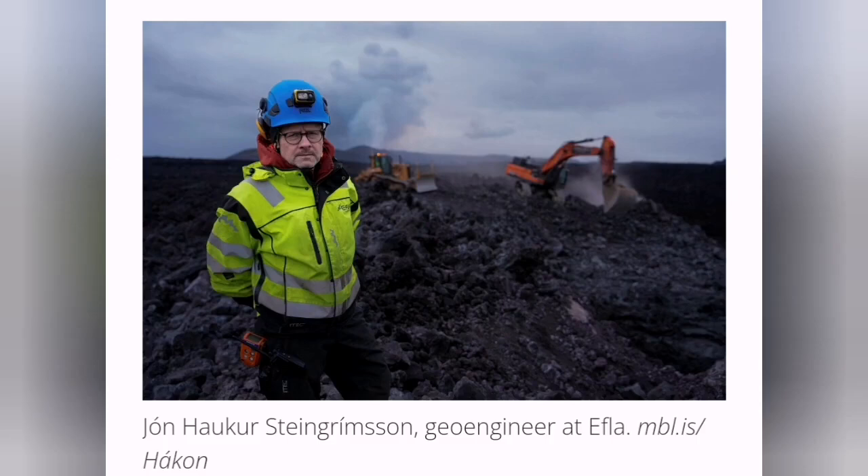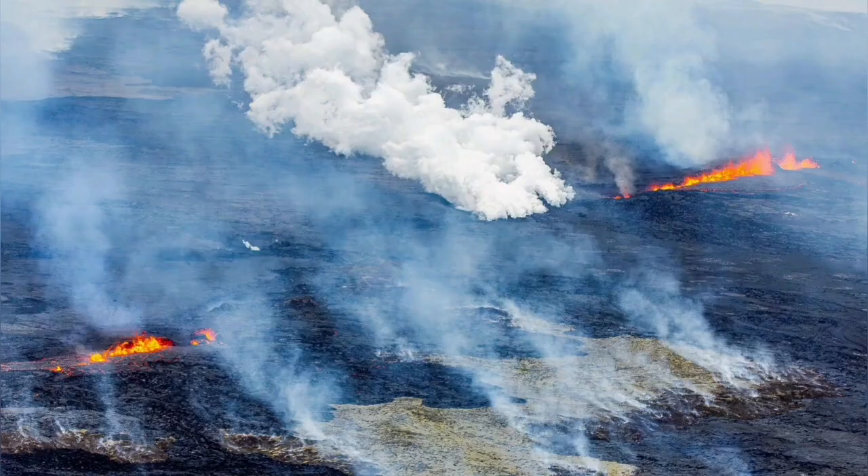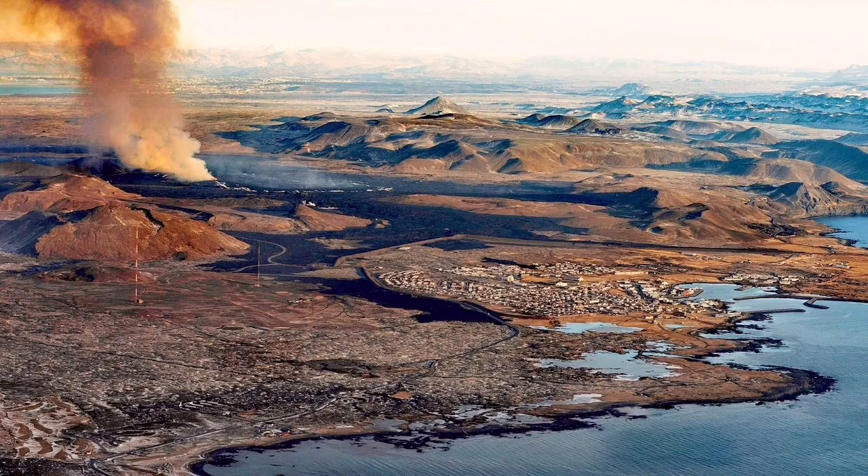Never give up, never surrender — this is the motto of Iceland. They know how to deal with volcanoes and lava flows. Despite the fact that initially we started with a lot of gas pollution, at the moment the level of gas pollution has reduced.